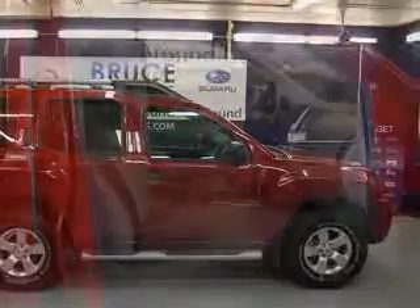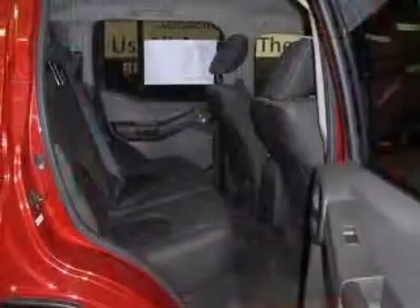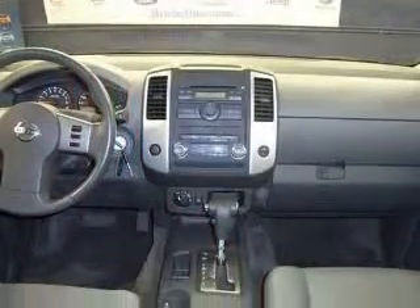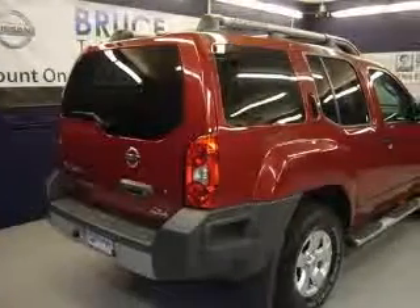This vehicle has a red exterior and includes the following options: 4-wheel ABS brakes, air conditioning, center console with full covered storage, clock, in-radio display, cruise control, 4-wheel drive, front seat type bucket, and head airbags.